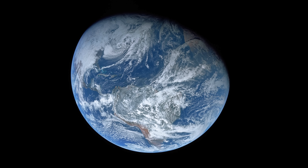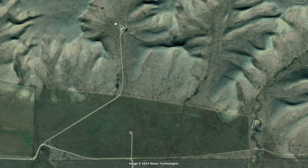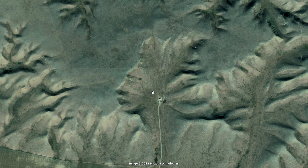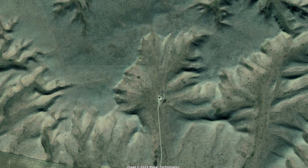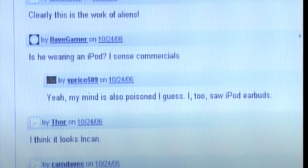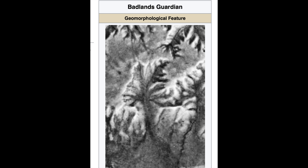Let's actually start off here on Earth. Back in 2005, Lynn Hickox was chilling on Google Earth — something I do quite a bit, to be honest. They were looking through Canada, as one does, and they noticed something strange: a weird face feature within the hills. And it really does look like a face. It's 3D — you can see the nose and the eyes and the mouth. Lynn Hickox then shared the coordinates on a Google Earth forum, and people were like, you're right, what is going on? There were a bunch of news stories about it, and it even has its own Wikipedia page now.